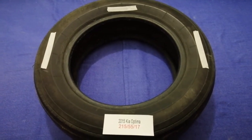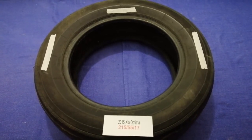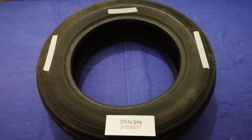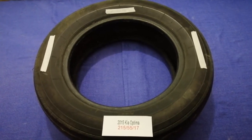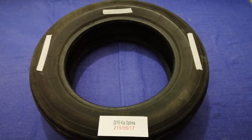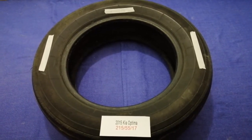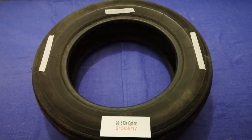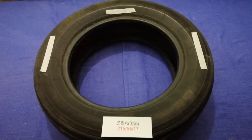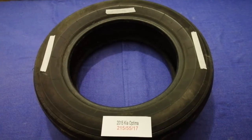Hey guys, welcome back. Today we are going to talk about the tire size for the 2015 Kia Optima. If you are looking for the tire size for your 2015 Kia Optima, I have already looked it up — just check the video description and I will try to leave the info there as well.